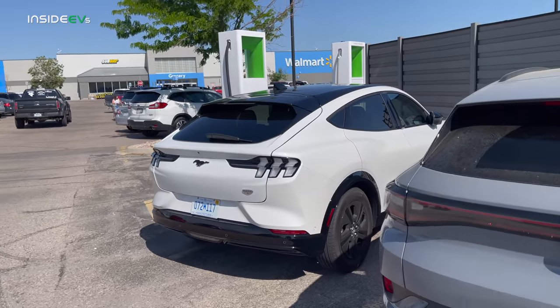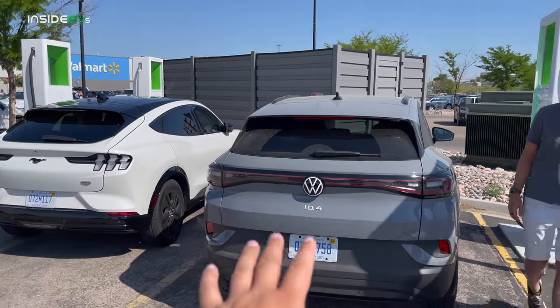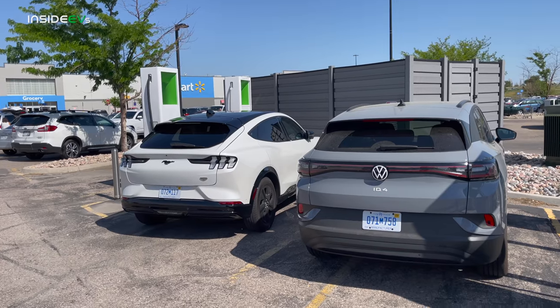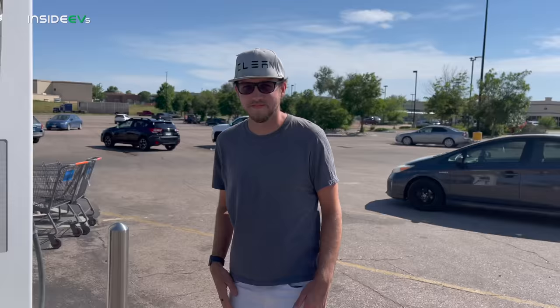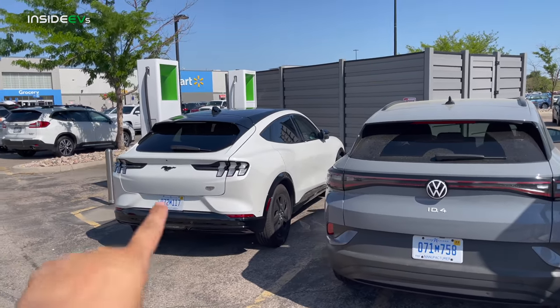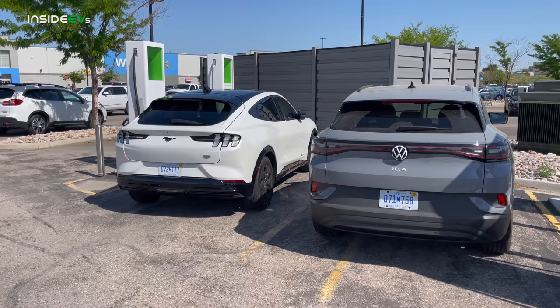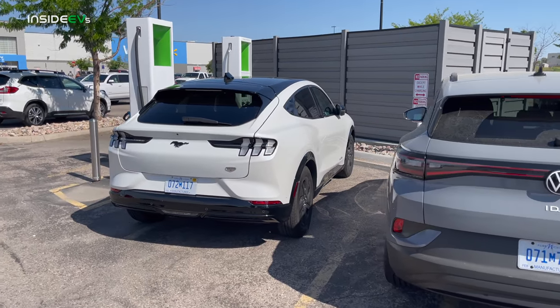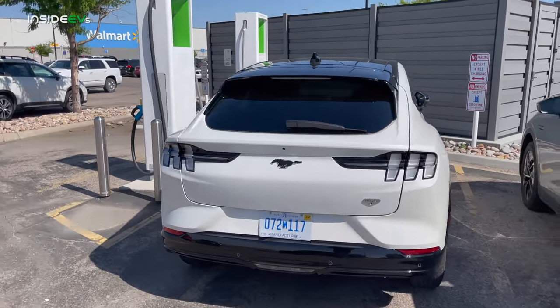You'll notice there's a Mustang Mach-E parked next to the ID.4 — that's because I'm actually going to be taking the Mach-E on the range test. You will be joining Jordan here in the ID.4, running them back to back in similar conditions. The Mach-E range test video will have already been posted by the time this video goes up, so feel free to go see how well that car did.